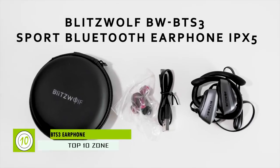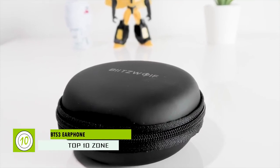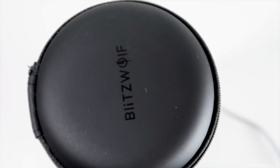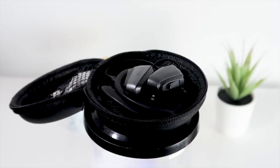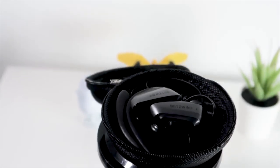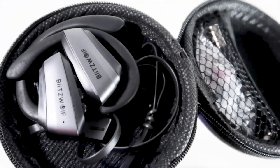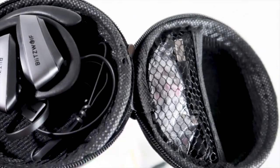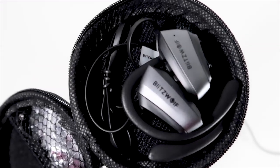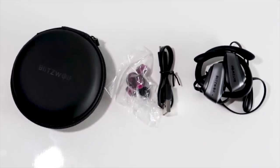Blitzwolf have really crafted something special here with the BW-BTS3 Sport Bluetooth earbuds. It runs with Bluetooth 4.1 and has great control on the earbuds with various buttons. Its earhook design ensures a snug fit and keeps the earbuds from falling while on a workout. Its fast-charging battery takes merely 2 hours to fully charge and can endure about 8 hours of music playback. The earbud is designed for an active lifestyle and a comfortable fit for long-time wearing.